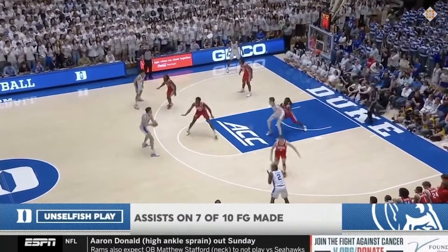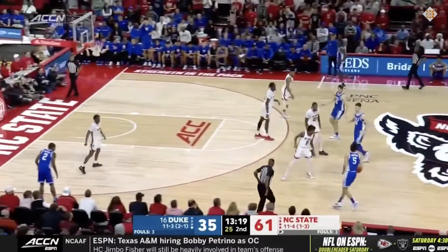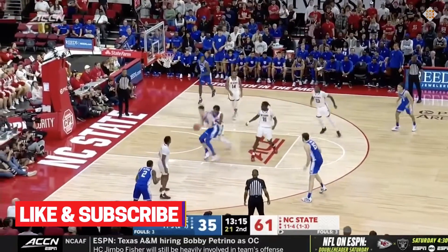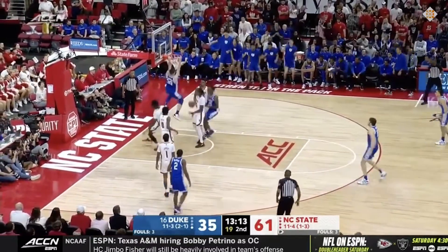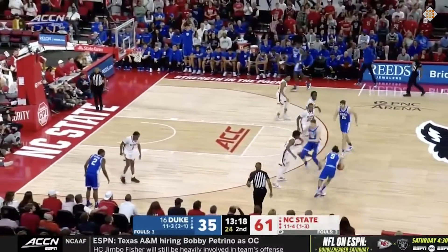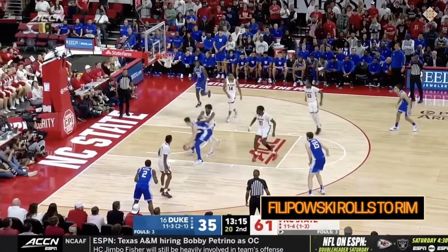I like this pistol action for Duke in transition. The ball handler, usually Tyrese Proctor, gets a couple of screens from Filipowski and the other big who tends to be Ryan Young. Young pops to the perimeter, Filipowski dives to the basket, and depending on how the defense plays this, Filip is then capable of punishing the mismatch down low.